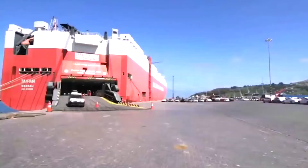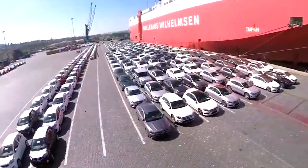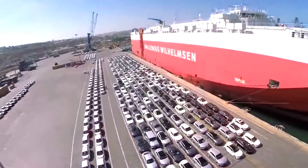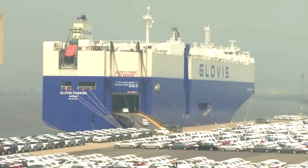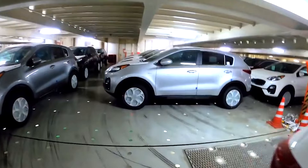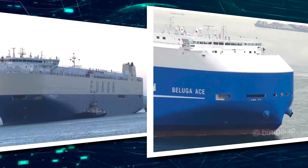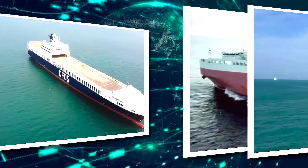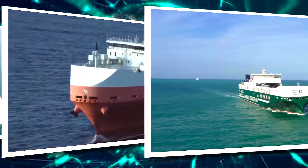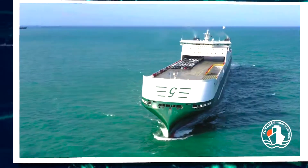To solve this logistical puzzle, the world relies on a fleet of specialized vessels known as Roll-On and Roll-Off, or simply RoRo carriers. These remarkable ships play a pivotal role in ferrying rolling vehicles to destinations around the globe. Continue watching as we unveil the top ten titans in the RoRo ships that transport millions of cars every year around the world.